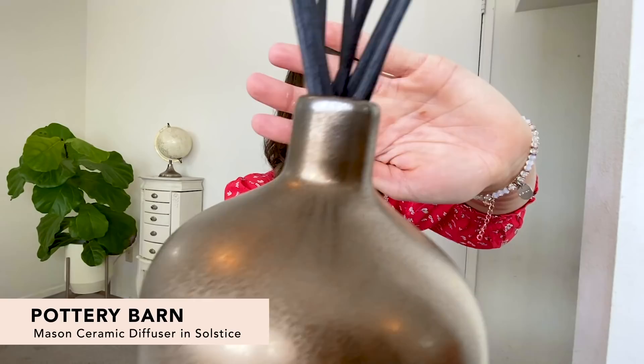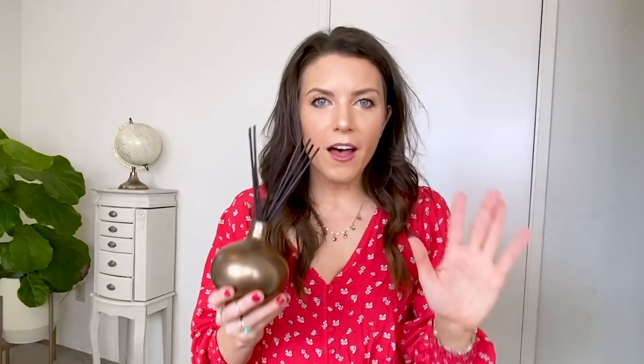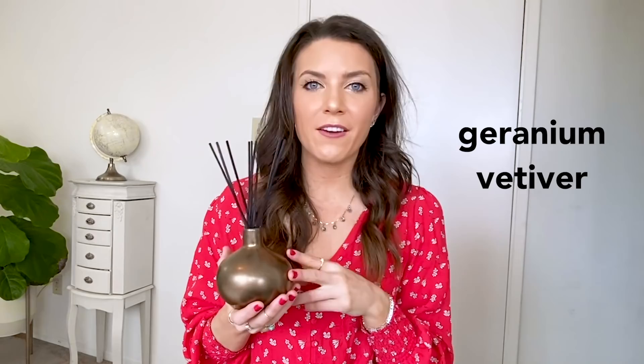Next up, we have the Pottery Barn Mason Collection Reed Diffuser. This is the perfect addition to any house — pretty much goes with any decor, nice and neutral tone. It comes in a really pretty ceramic vessel with little reed sticks you can arrange inside. The most important part of any diffuser is the scent — it smells like the fresh outdoors, flowers blooming in nature. It has notes of geranium, vetivert, and patchouli — really nice summer fresh scents for inside your house.